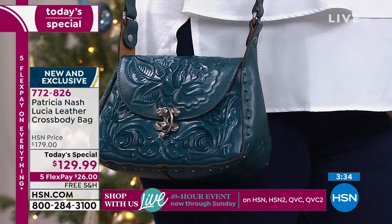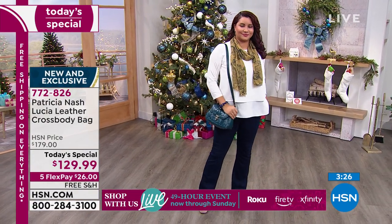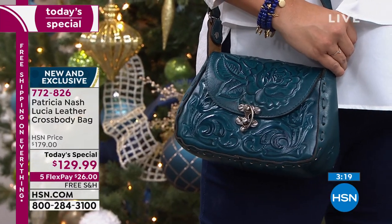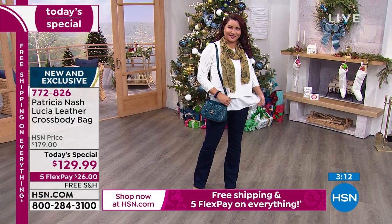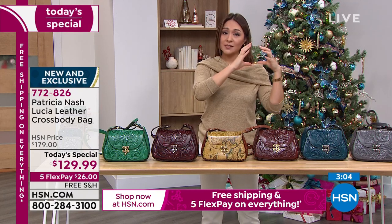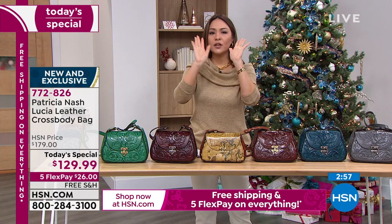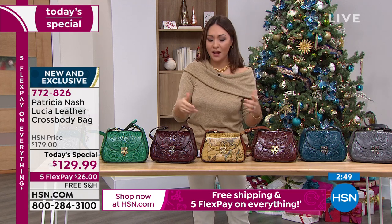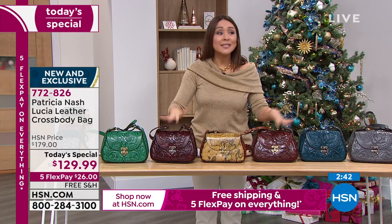If you're just tuning in — this is our today's special from Patricia Nash. It is a beautiful leather bag, brand new and exclusive to HSN, a one-day opportunity. It's going to be about $179, and honestly that's already a steal, but for one day only we're getting it down on flex pay for $26. What that means: you take the full price, stretch it out over five monthly payments. No sign-up required, no tricks — you put it on your own credit card, debit card, or PayPal. Give us the first $26 payment and we ship it to you free.